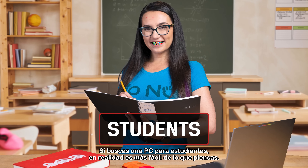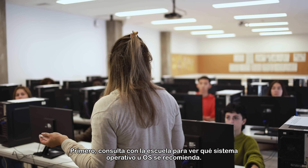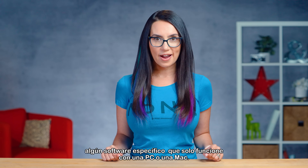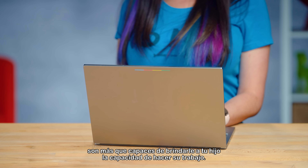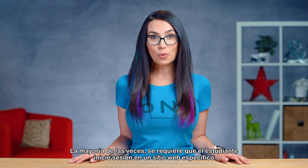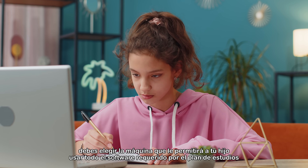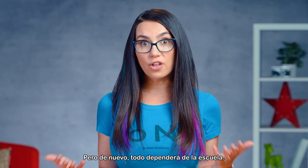When looking for a student PC, it's actually easier than you think. First, check with the school to see what operating system, or OS, is recommended. The reason why this is the first thing to check is that there may be some specific software that only works with a PC or a Mac that is required. If nothing's required, an inexpensive Windows laptop or Chromebook are more than capable of providing your child with the ability to get their work done. Most of the time, the student is required to log in to a specific website and everything is done in the cloud. However, if there are other requirements, you should choose the machine that will enable your child to use all curriculum-required software. But again, it will depend on the school.